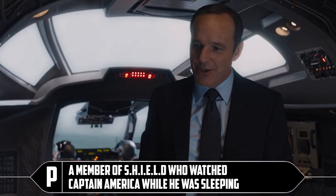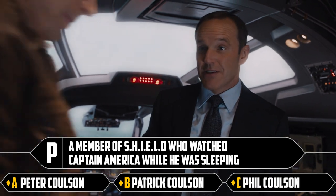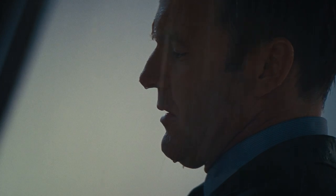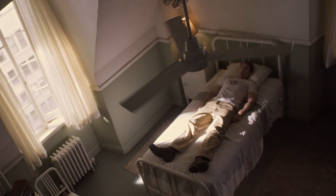P: a member of S.H.I.E.L.D. who watched Captain America while he was sleeping. Peter Coulson, Patrick Coulson, or Phil Coulson. It's Phil Coulson. When did he watch him while he was asleep? Probably before the movie starts — like a creep. I think when he was frozen, not in his regular life.